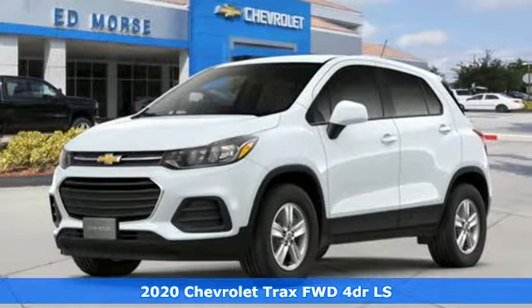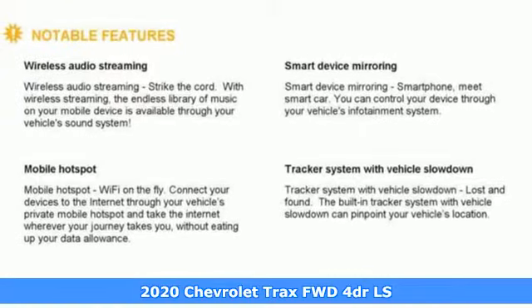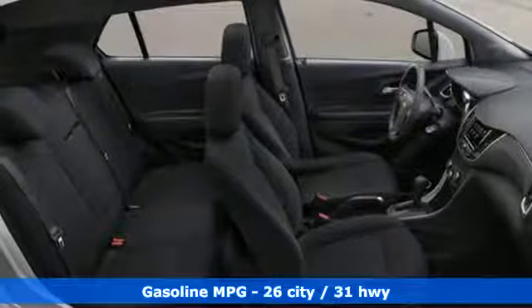It's a new 2020 Chevrolet Trax. Bred for city life, this SUV adds curb appeal to every street. It boasts an impressive list of features like these.